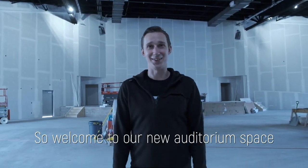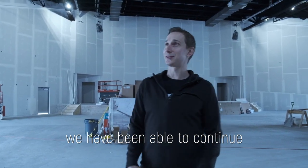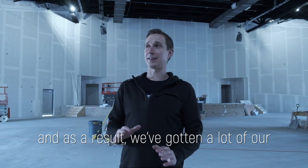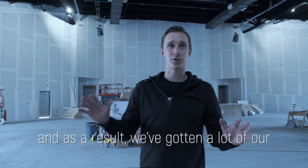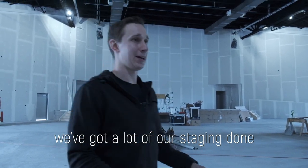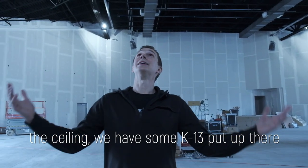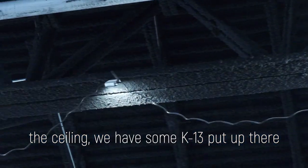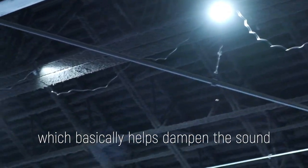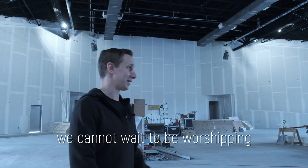Welcome to our new auditorium space. We have been able to continue some of our construction thus far — we've gotten a lot of our drywall up, we've got our sound booth ready, and we've got a lot of our staging done. I also want to show you around to the ceiling — we have some K13 material up there, which basically helps dampen the sound. We cannot wait to be worshiping in this space together.